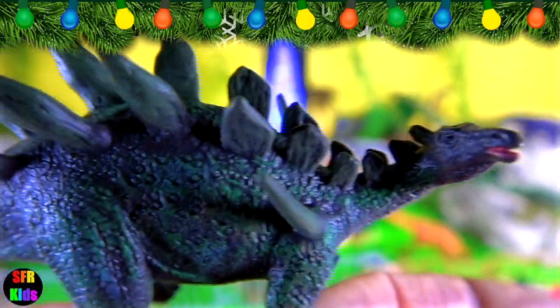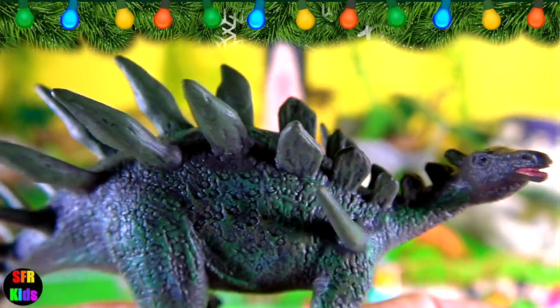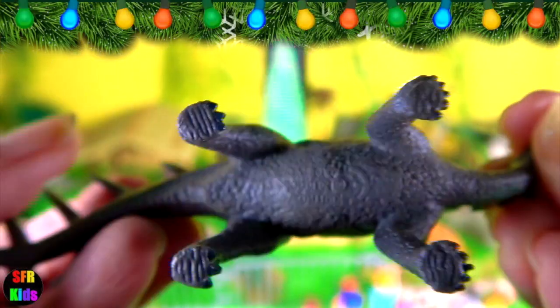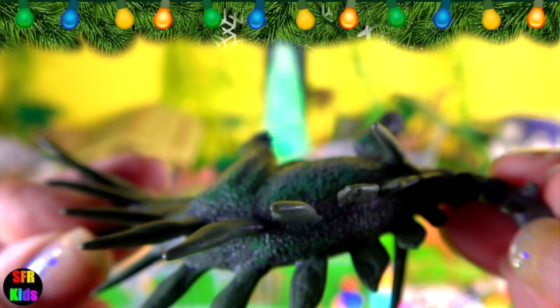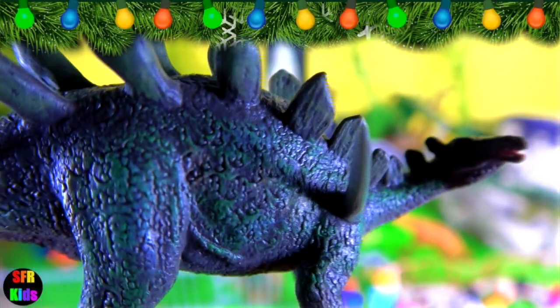Kentrosaurus was a stegosaurid dinosaur that lived during the late Jurassic period. It grew to about four and a half metres, or 15 feet, in length as an adult. It walked on all fours with short forelimbs and long straight hind limbs with hoof-like claws on its toes. The longer spikes were on the long horizontal muscular tail and were used to actively defend the animal.